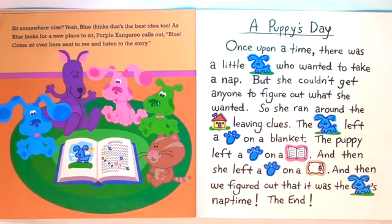A Puppy's Day. Once upon a time, there was a little puppy who wanted to take a nap. But she couldn't get anyone to figure out what she wanted. So she ran around the house leaving clues. The puppy left a paw print on a blanket, a paw print on a book, and then a paw print on a pillow. And then we figured out that it was the puppy's nap time. The end.